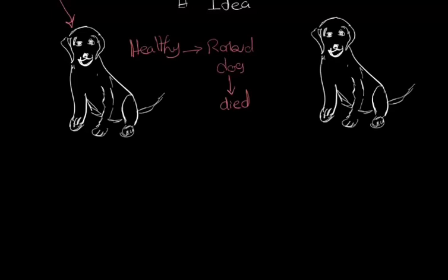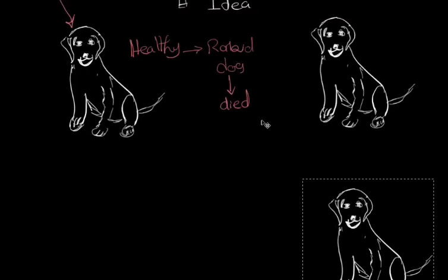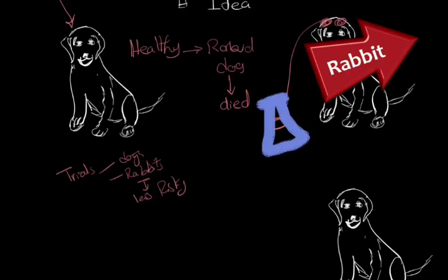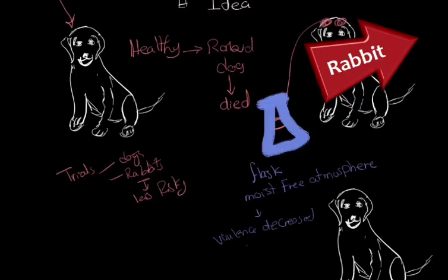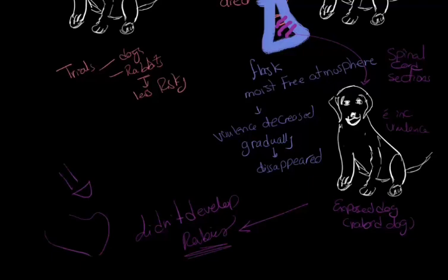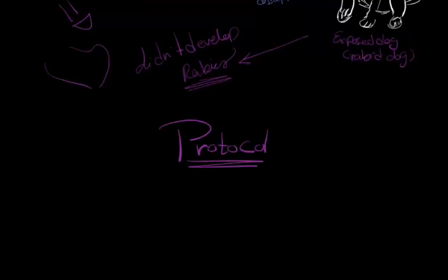He started working with rabbits as they were less dangerous. He took cross-sections of the spinal cord of a rabid rabbit and let them dry in a flask in a moisture-free environment. He found that their virulence gradually decreased until it disappeared — the longer the cross-section stayed in the flask, the less virulent it became. He then injected these spinal cord sections into an exposed dog in a certain order, the older first then the newer and fresher. This dog did not develop rabies, so he came up with a protocol to fight rabies.